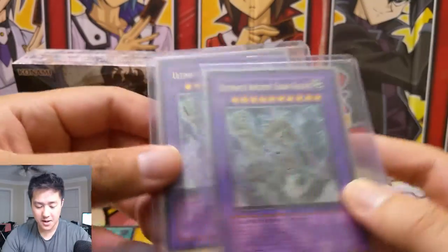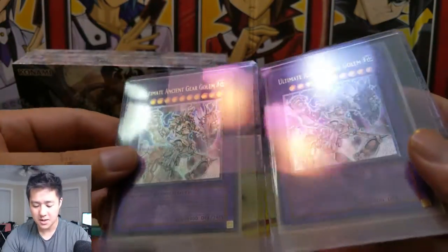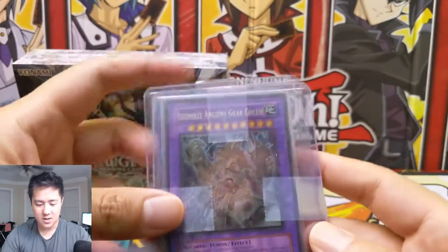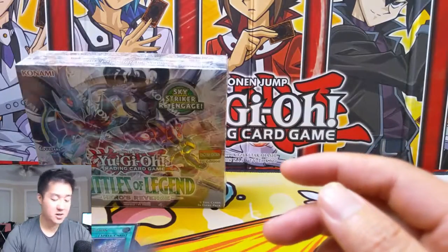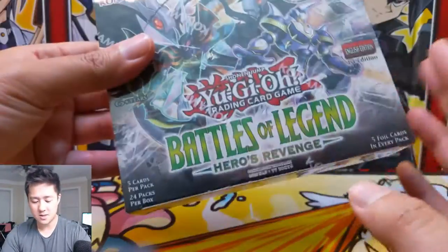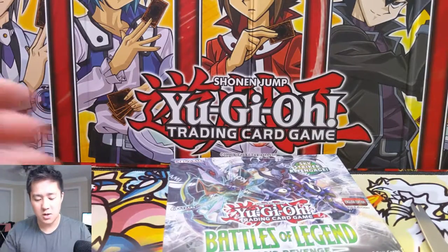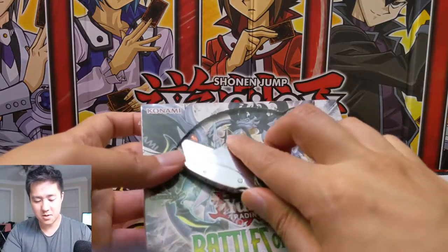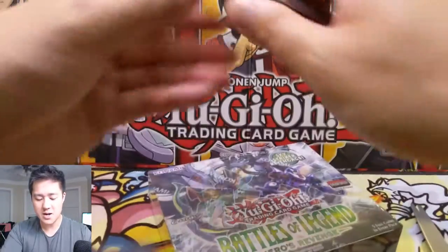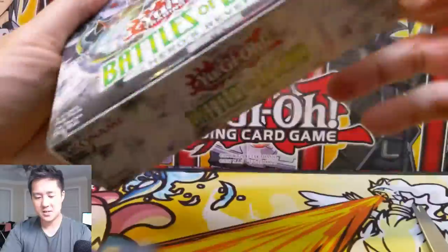Starting to slowly expand my collection to ultimate rares and ghosts as well, though I haven't picked up any ghosts yet. So it's a quick mail day, and there are more awesome Yu-Gi-Oh cards coming in the mail from Troll and Toad, so stay tuned. Probably when I do the rest of this box it will be when that order comes in. So let's get into box number three of Battles of Legend Heroes of Revenge.